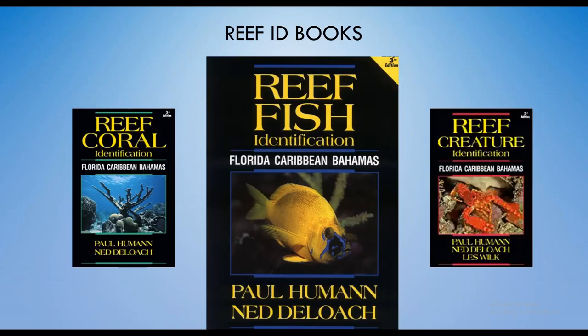Before we get too into the weeds, I'd like to mention that there are tons of great reference books out there that are easily accessible and affordable. One set I always have with me in the field are the Humann and DeLoach books, which include Reef Fish, Reef Coral, and Reef Creature. They're really easy to find — Reef, based out of Key Largo, sells them, and you can also find them on Amazon, but I like to support Reef whenever possible.